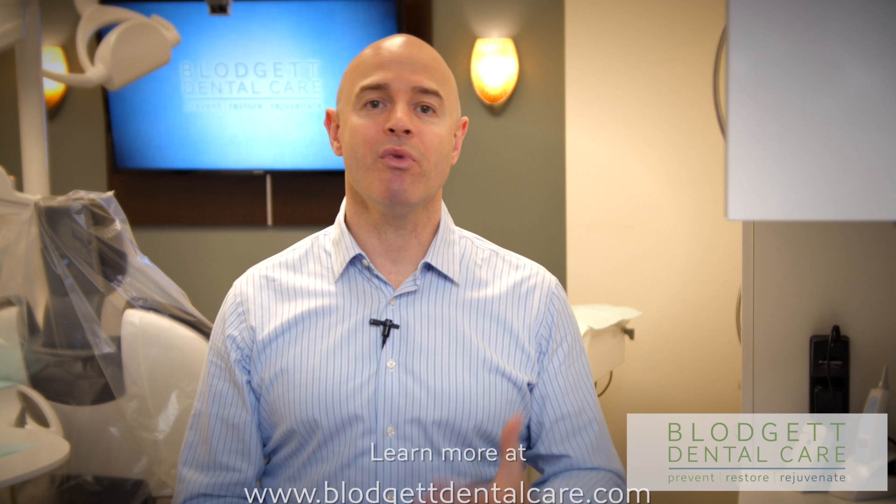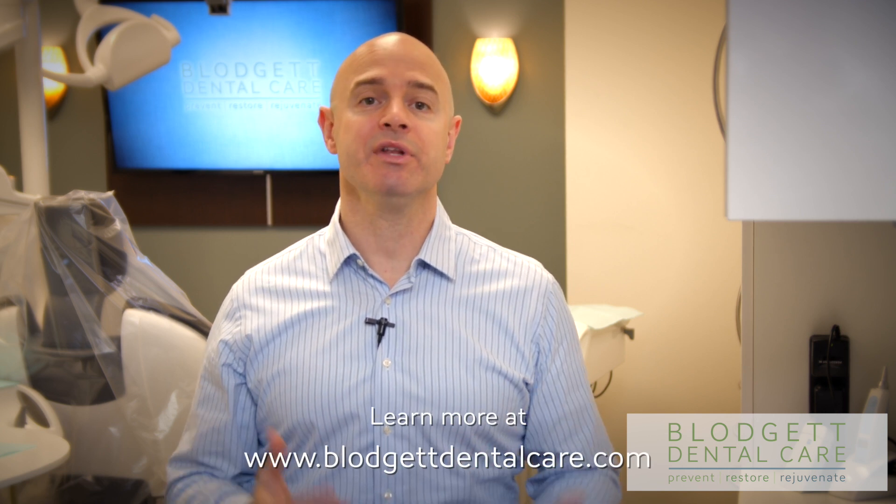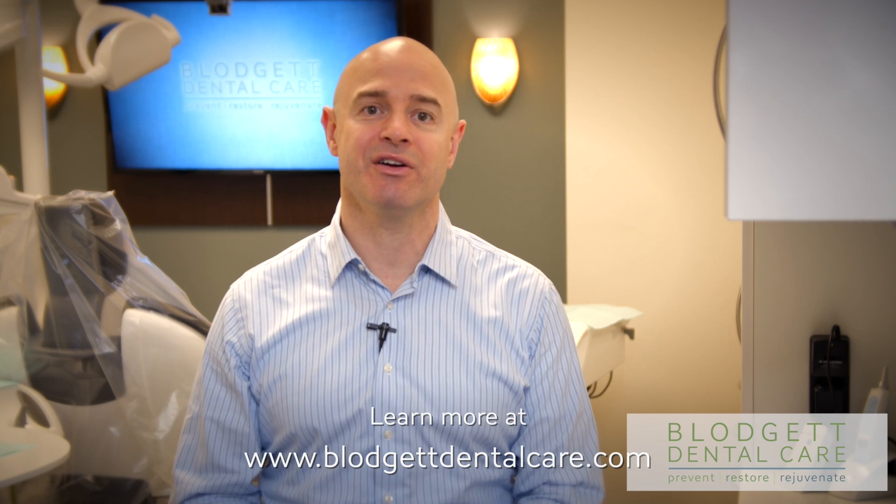But not come along with all the extra toxins that most mouthwashes have in them. In order to learn more about how to optimize your oral health and whole body health, please go to our website, blodgettdentalcare.com.